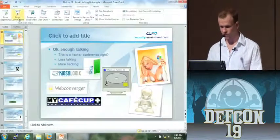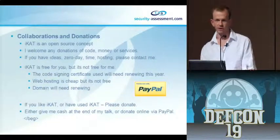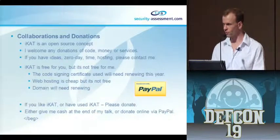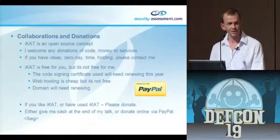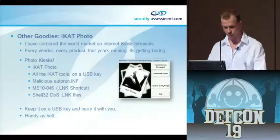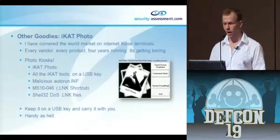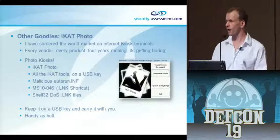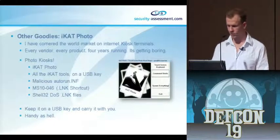As you can see, it's pretty goddamn easy to hack kiosks - and I hacked four of them right in front of you. Collaborations and donations: iCat is an open source project, it's free to you guys but not free to me - my code signing certificate will need renewing, hosting isn't free, domain names aren't free. There's a PayPal donate link - please don't be cheap. If you ever popped a shell with iCat, give me five bucks. I've also been working on iCat Photo: you stick it on a memory stick or flash card, plug it into a photo kiosk, and it exploits Autorun.inf and LNK vulnerabilities. It has all the tools on the USB - you put it in, browse the device, and it will crash and give you the desktop, or give you a shell.